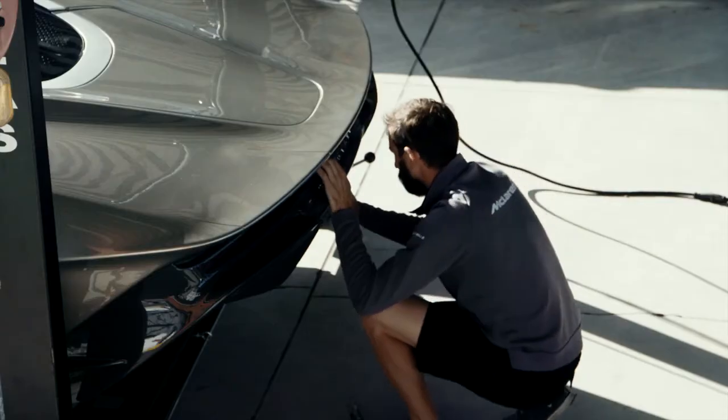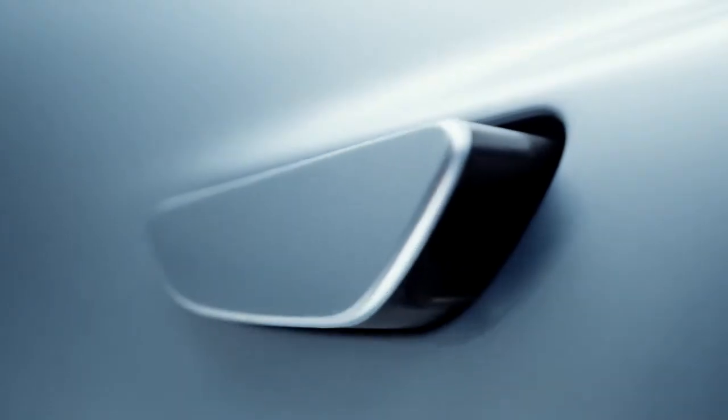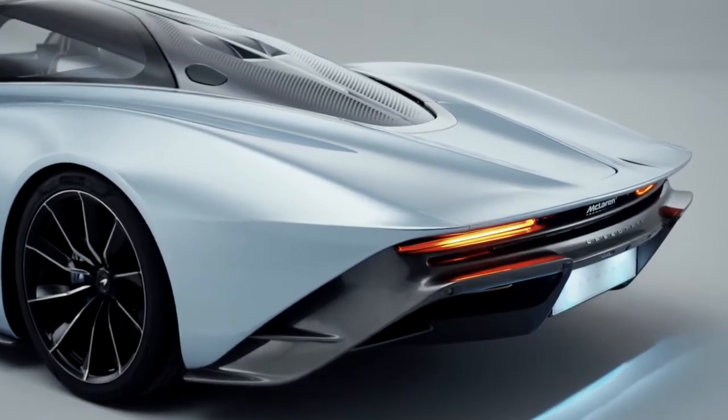Everything is based around performance, so every bit of weight saving here or there — the smallest bit of saving all equates to quite a lot when you're travelling at 250mph. The smallest bit of drag, we really had to chase every detail to get to our target.